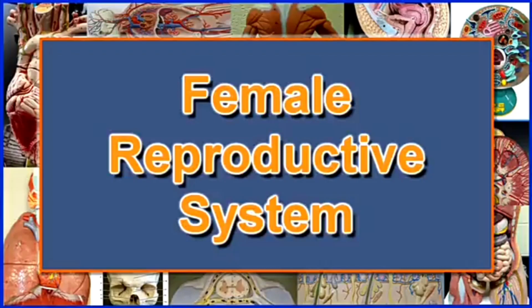Hello everyone, my name is Teacher Jeanette. Today we're going to study about the female reproductive system.